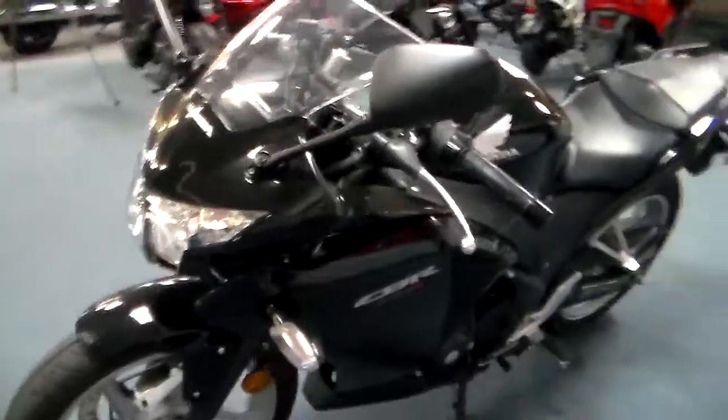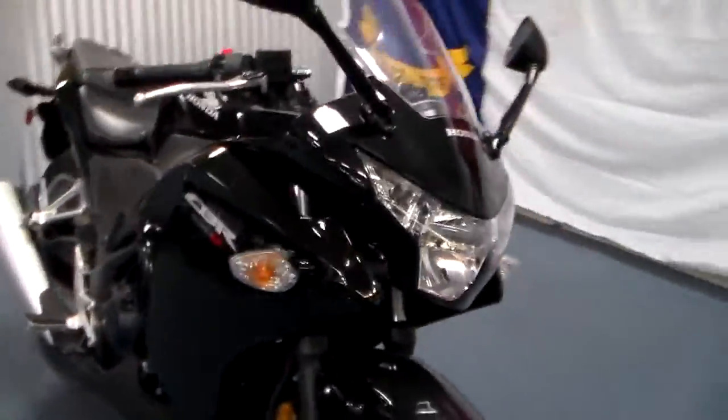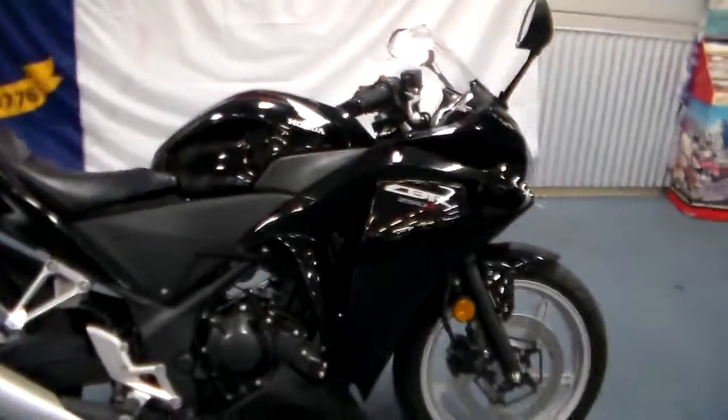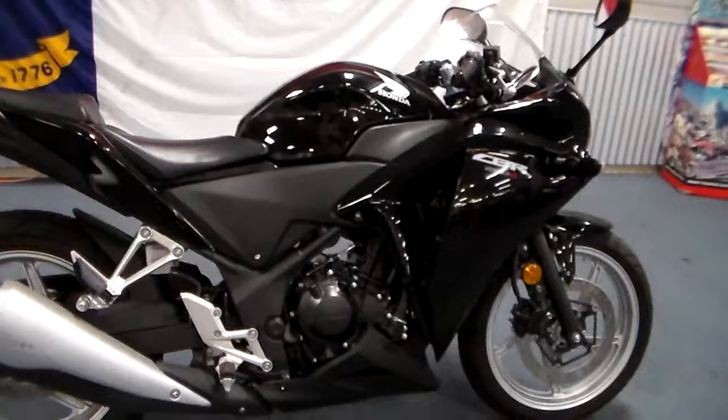I don't know why anybody would basically pass up a chance at a 250, especially when you've got a price like this on it. They're just fun to ride. If you've ridden big bikes all your life, you've got to try one of these. It'll make you smile in your helmet non-stop — I guarantee it. You'll have a smile on your face.